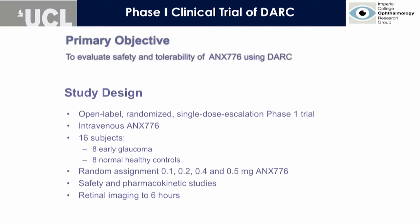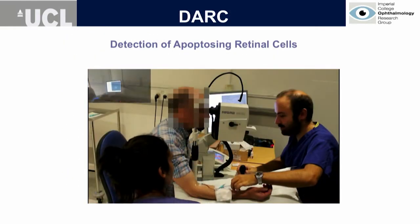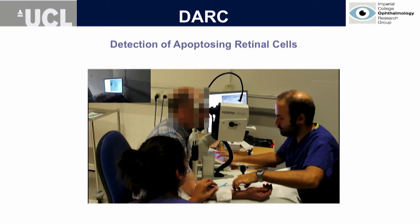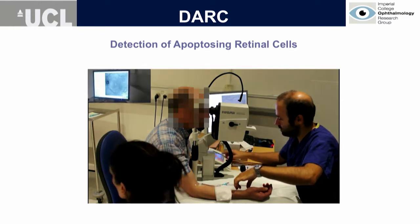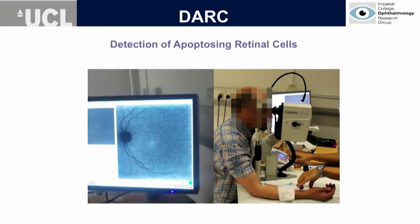We followed these patients with retinal imaging for up to six hours. It's a very simple procedure, a little bit like an ICGA or a fluorescein angiogram. Here you can see an injection into a patient, and at the same time we are simultaneously acquiring real-time images using the HRA of the Spectralis from Heidelberg.